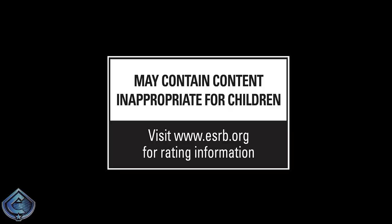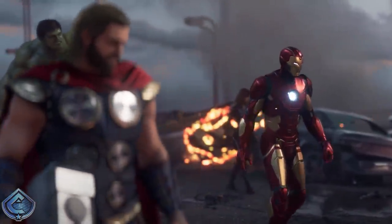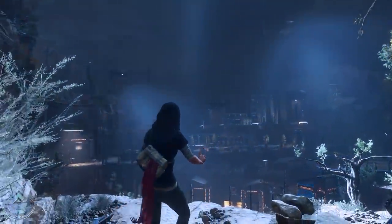Hey, what's up guys, it's Caboose bringing you another Marvel's Avengers video. Today I've got a ton of news that has dropped — we officially have pre-orders up for the game, information about all the different pre-order editions, and a brand new trailer.